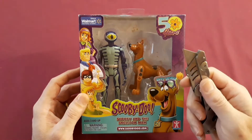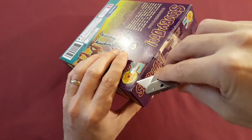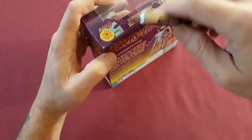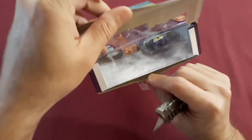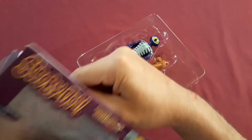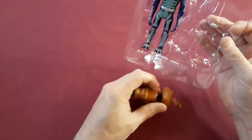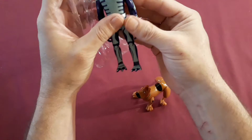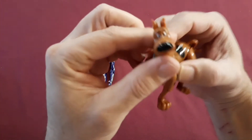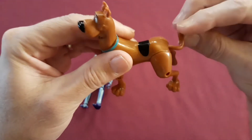As always, be careful when using a knife. I'm just going to cut the tape off the top of the package here. Sliding right in there. Let's see if we can get them out of this plastic easily enough.